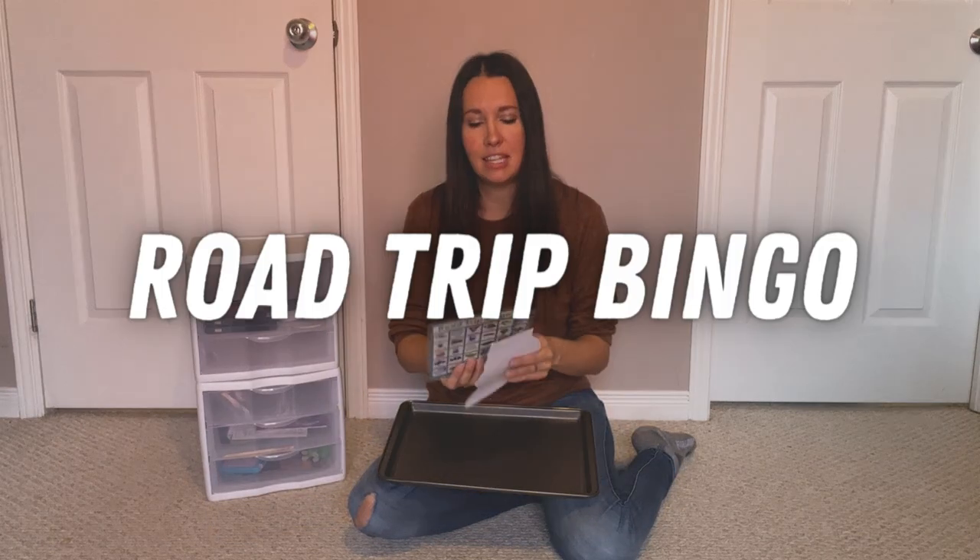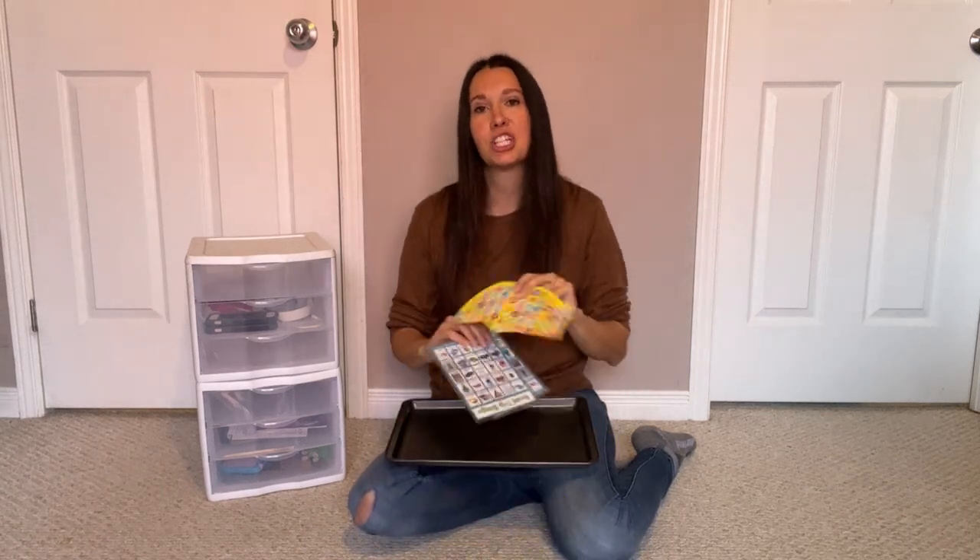I also printed out and laminated road trip bingo sheets for the kids. We have them use stickers to check off what they find so they can take the stickers off and use the sheets again.